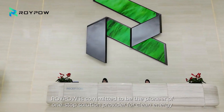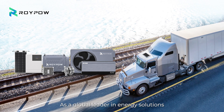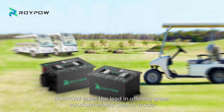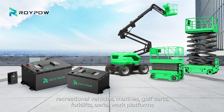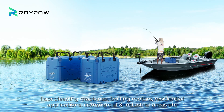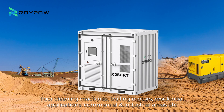RoyPow is committed to being the pioneer of one-stop solution providers for clean energy. As a global leader in energy solutions, RoyPow takes the lead in offering green solutions widely used in trucks, recreational vehicles, marines, golf carts, forklifts, aerial work platforms, floor cleaning machines, trolling motors, residential applications, and commercial and industrial areas.